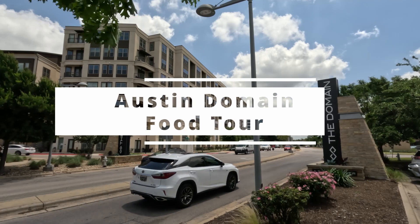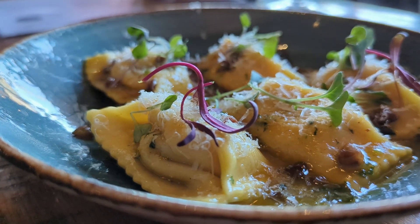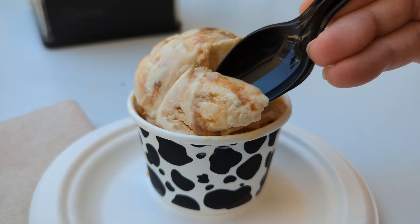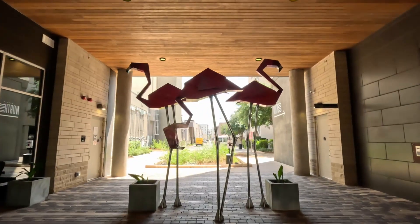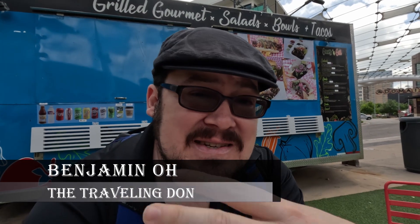Well hello there, and welcome to the domain of Austin, Texas. Welcome back to the Adventures of a Traveling Dawn. My name is Benjamin O, and today I am here in the northwest part of Austin, Texas, to continue our Austin, Texas Food Tour series here at the Domain.